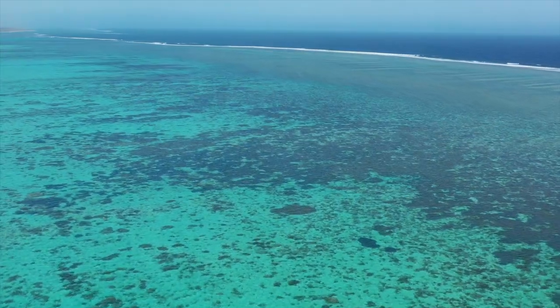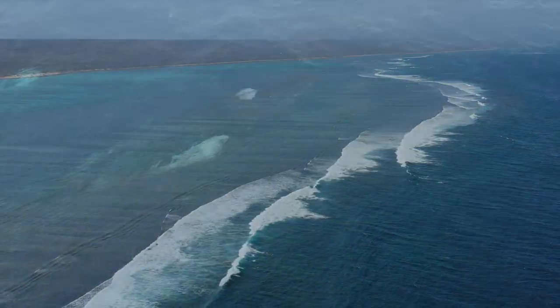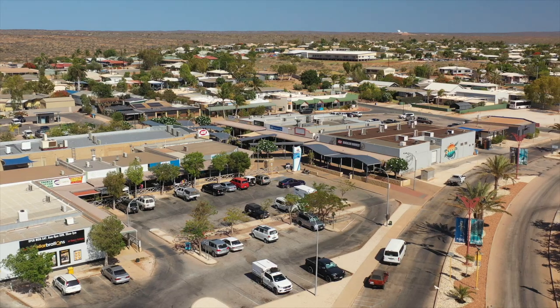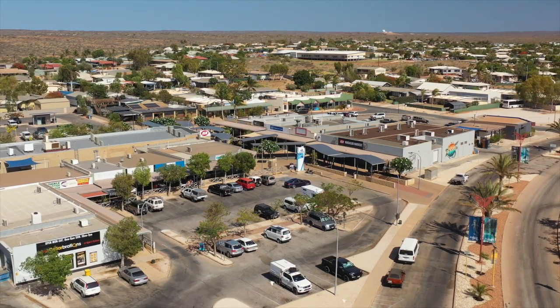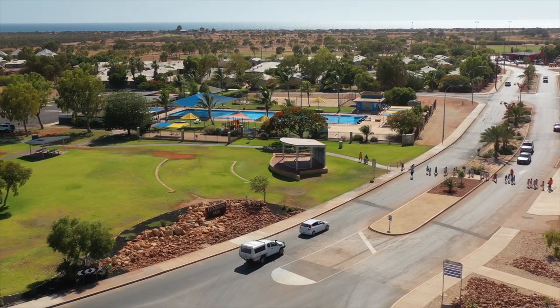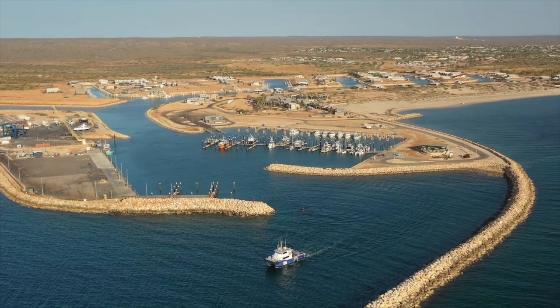We were always conscious that we were operating near the Ningaloo Reef, which is a World Heritage Area and so beautiful. We left that marine environment in perfect condition just as we found it, and we're really proud of that achievement. The most exciting part of the project for me was enabling the project to interface with the Exmouth community — a community with which we've had a long-standing relationship for the past 10 to 15 years — and Greater Enfield will allow this relationship to grow for another 10 years.